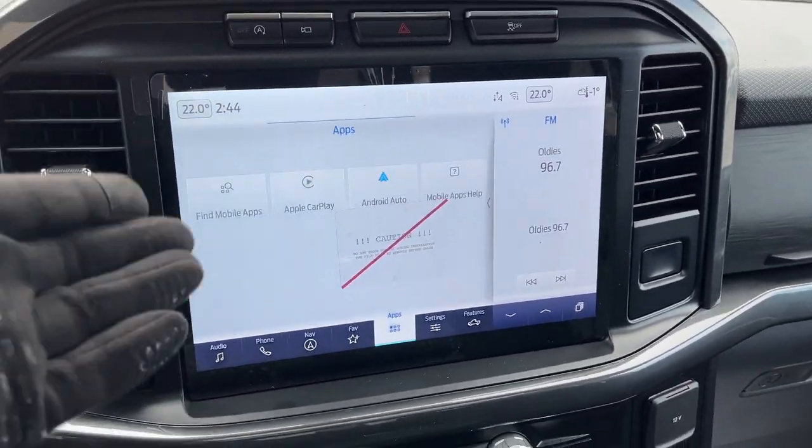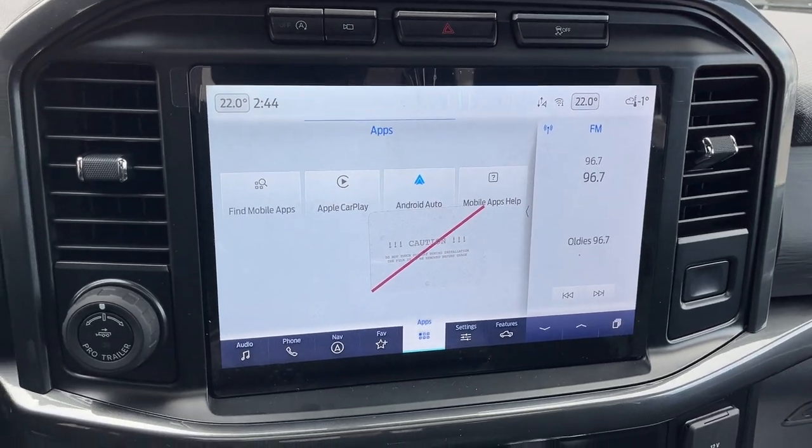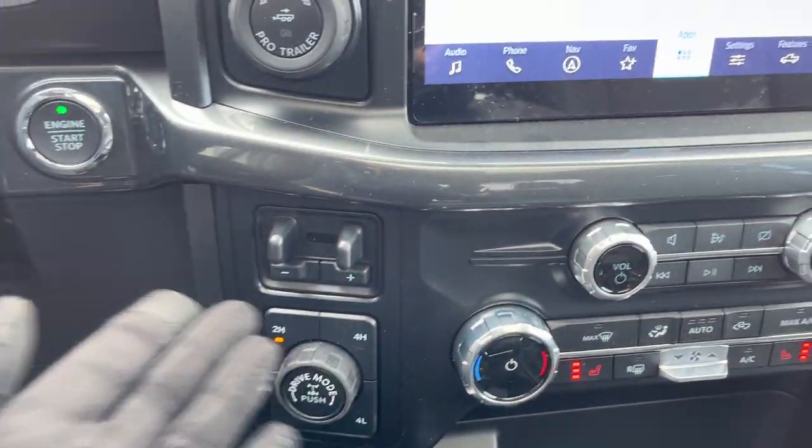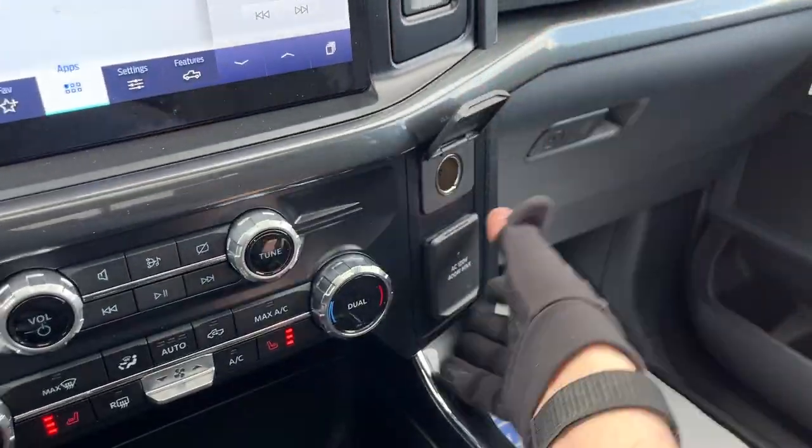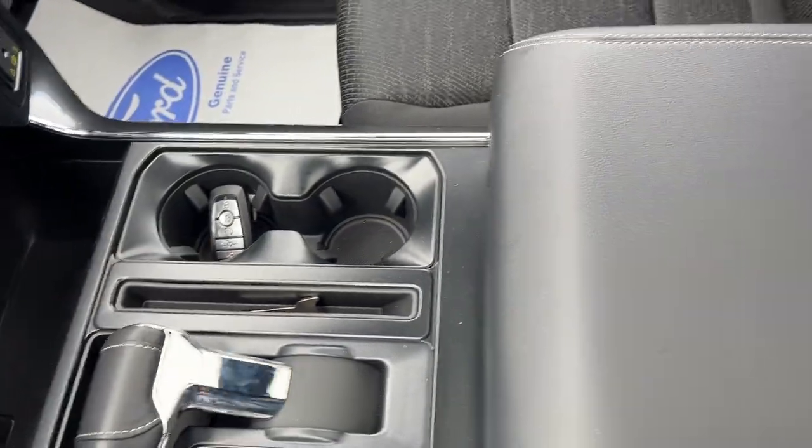You also have wireless Apple CarPlay and Android Auto, different 4x4 modes and drive modes, a brake controller, heated seat controls, and dual climate controls. There are plenty of power options up front, a folding shifter, and remote start on the key fob.